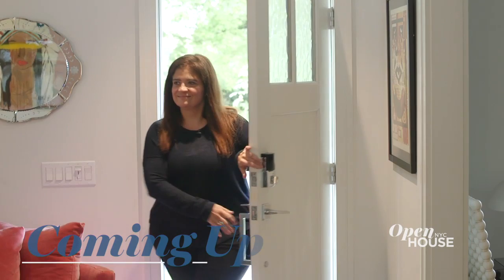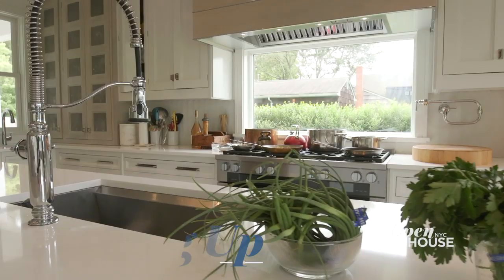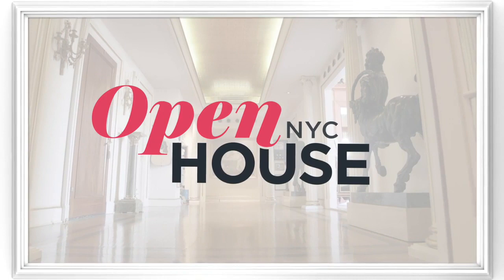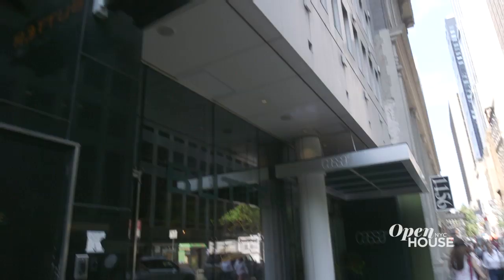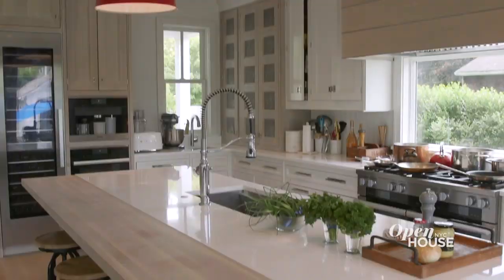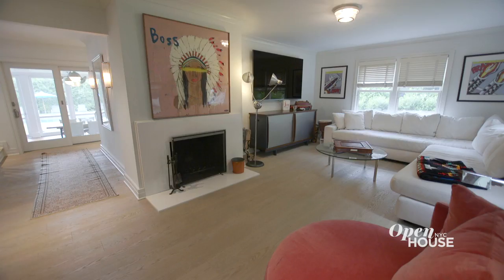Coming up next, chef and restaurateur Alex Guarnaschelli shows us why her Bridgehampton home is the perfect refuge from her busy life in the city. When chef, restaurateur, and television host Alex Guarnaschelli isn't holding court at her New York restaurant, perennial hotspot Butter, she is chilling in her bright and relaxing Bridgehampton home. She shows us why this is the perfect place to kick back and whip up a casual feast for her and her daughter.